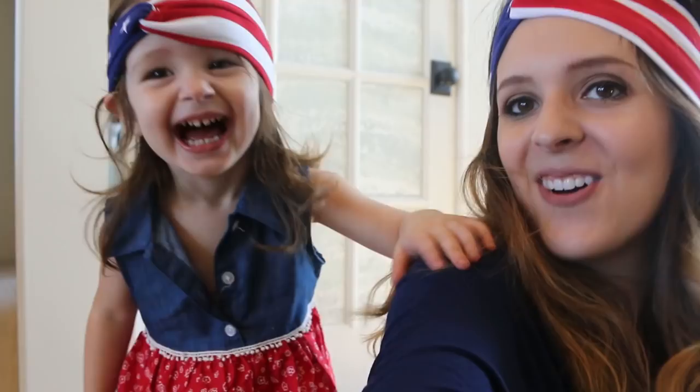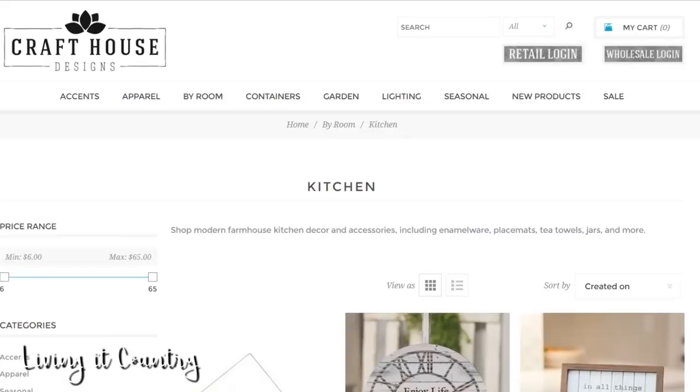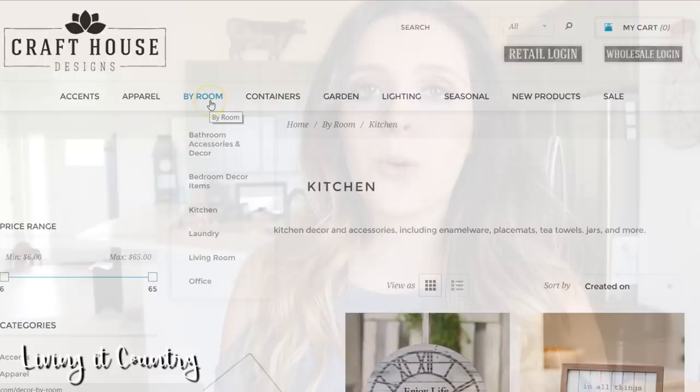Today I'm gonna be sharing with you guys a business called Craft House Designs. They are a website that sells adorable farmhouse decor that's extremely affordable, and today I'm gonna be showing you guys the item that I just ordered off of their website.